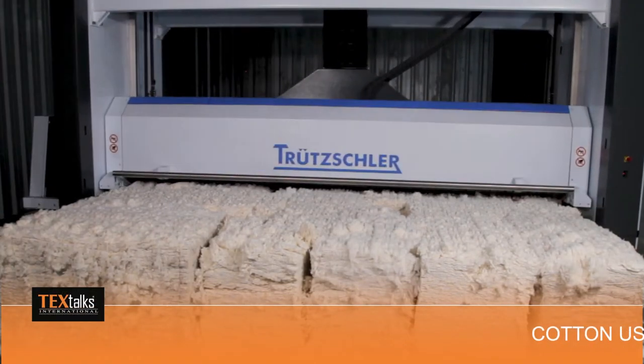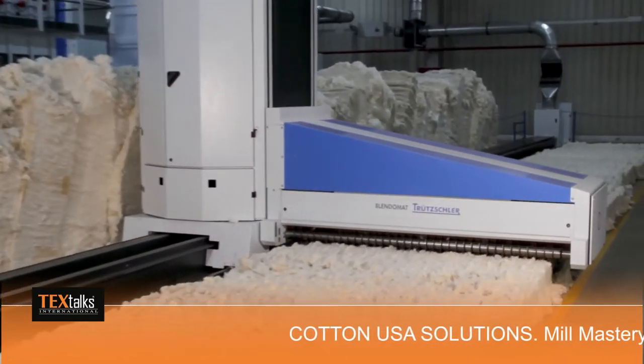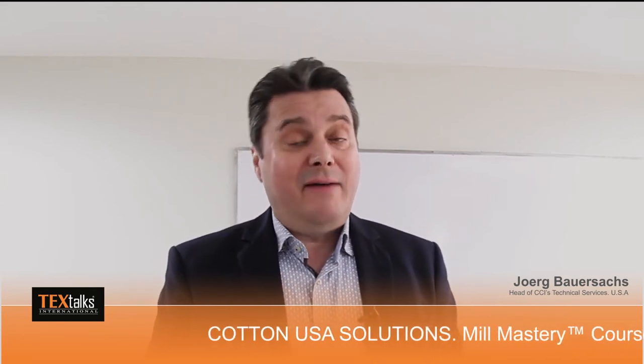The mill mastery course is prepared with a focus on tailor-made, customized solutions designed for U.S. cotton customers. The mill mastery is our latest development under the five offerings of Cotton USA Solutions. During last year, when travel was banned because of COVID, we consultants were not sitting idle at home — we were writing down all our experience.